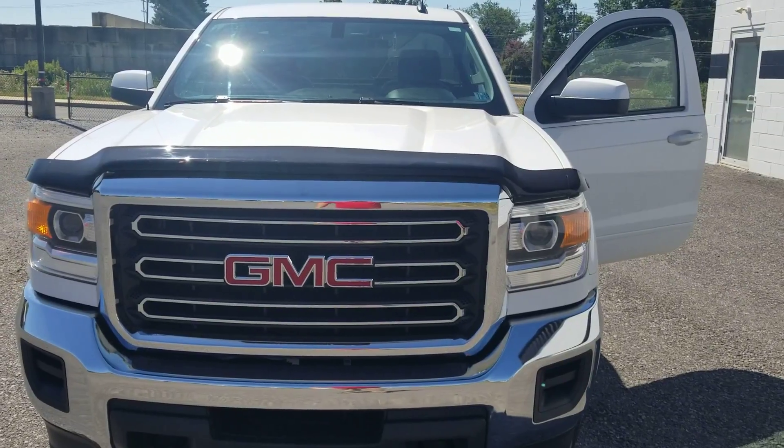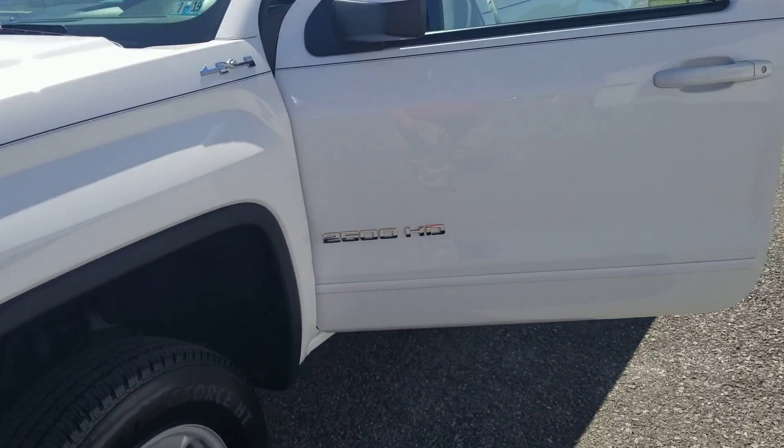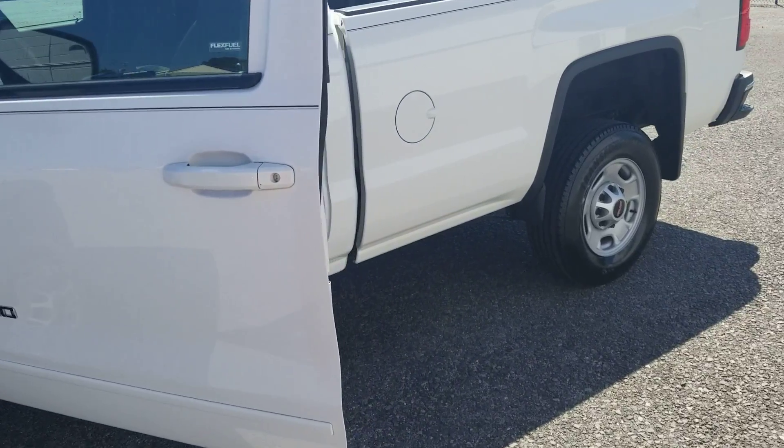I'll shoot this over to you — give me a call at 717-341-5483. Let's see if we can set up a time to get you in here to take a look at this thing. Talk to you later, bye-bye.